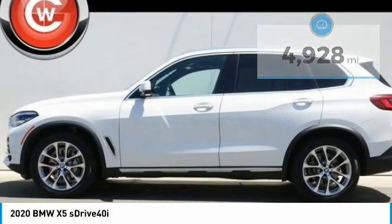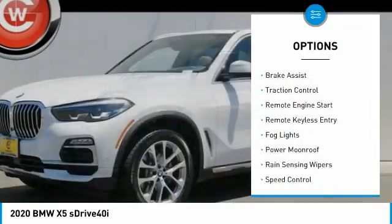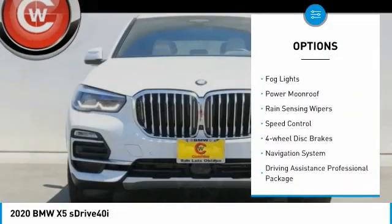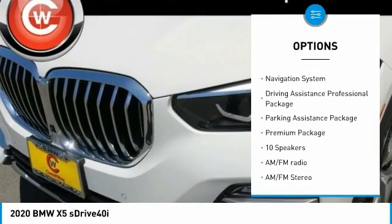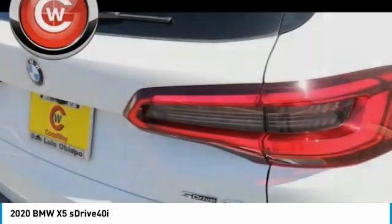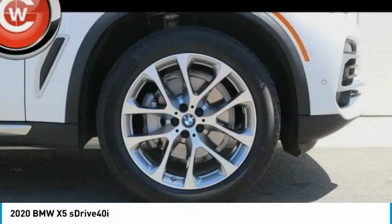Here are some of this vehicle's great options: electronic stability control, brake assist, traction control, remote engine start, remote keyless entry, fog lights, power moonroof, rain-sensing wipers, speed control, four-wheel disc brakes.